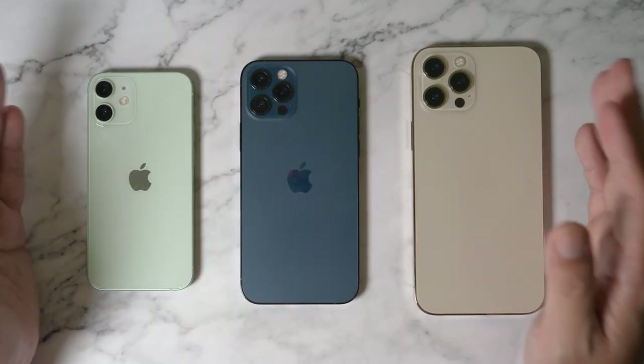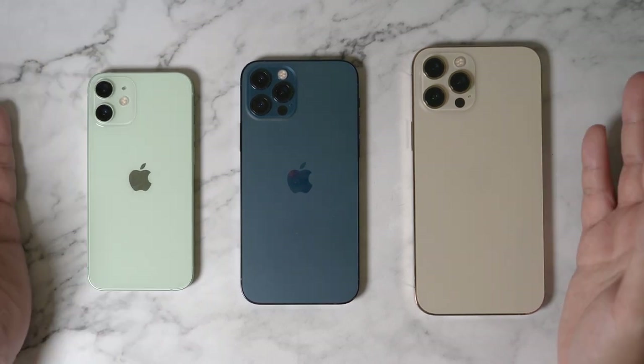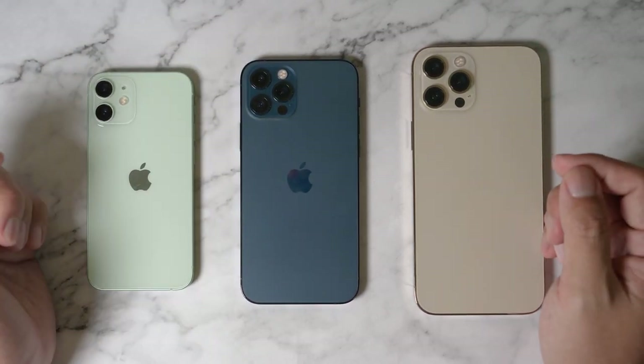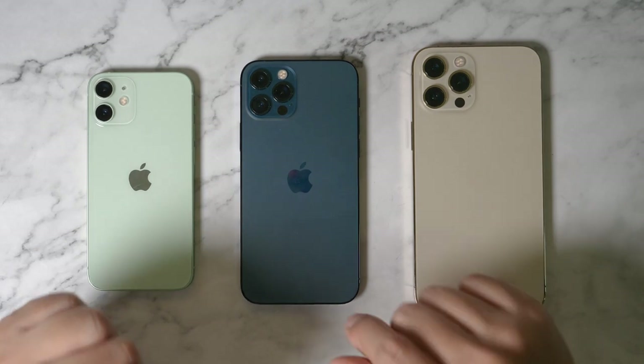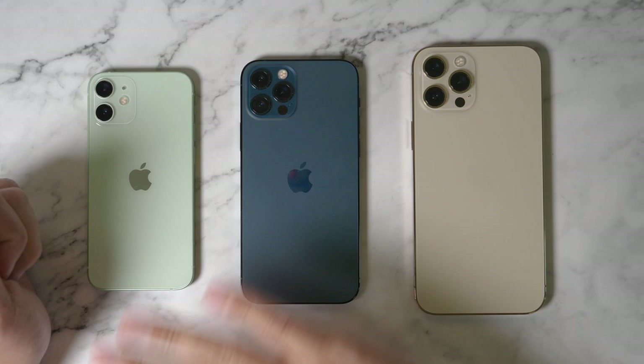So this is a quick introduction to this year's iPhone 12 series. If you have any questions, please leave them in the comment section below. If you like our video, please remember to share and give us a thumbs up. See ya, bye!